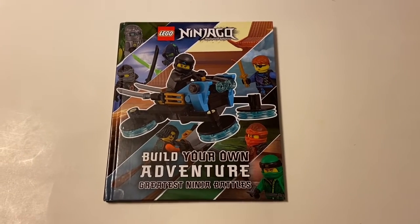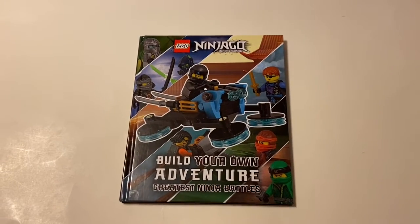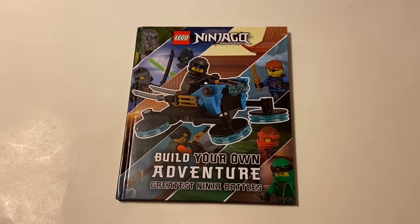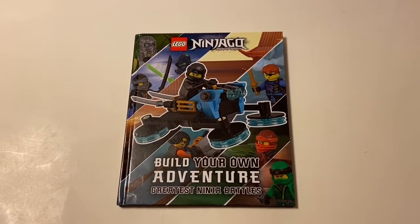Mr. Bandit81 here, aka TheSciFiBandit, with three build reviews out of the Ninjago Greatest Ninja Battles Build Your Own Adventure Book.